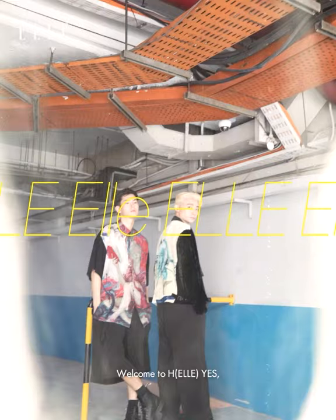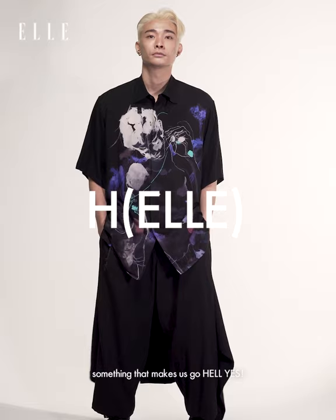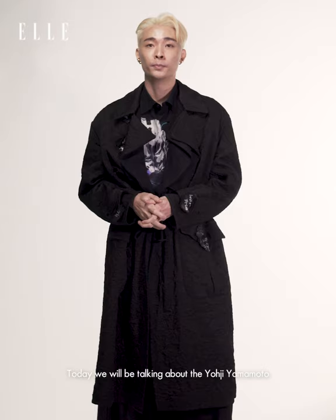Welcome to Hell Yes, a series where we talk about something that makes us go Hell Yes. I'm Glenn Go, fashion stylist and tastemaker. Today, we're going to be talking about Yohji Yamamoto's collaboration with artist James Jean.